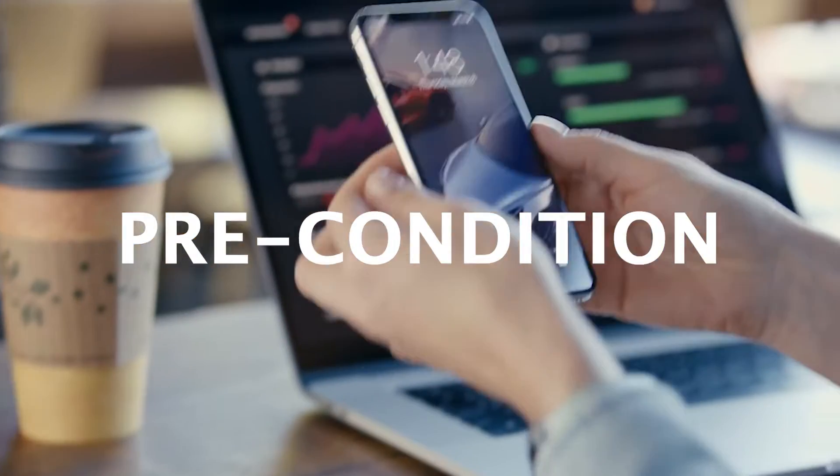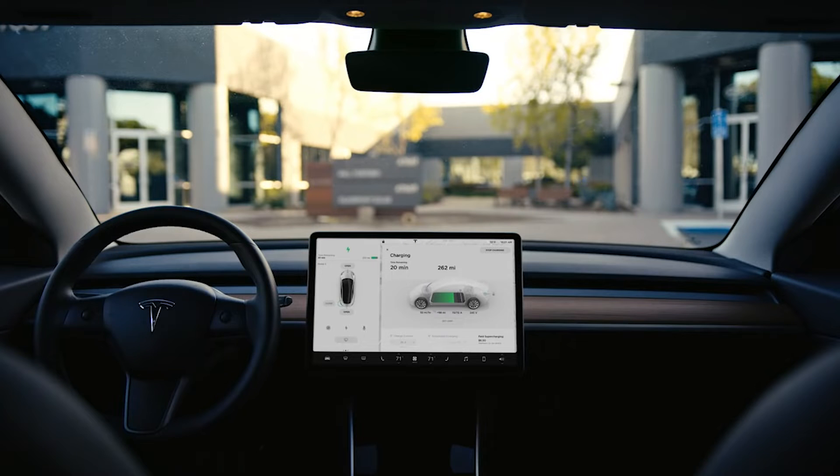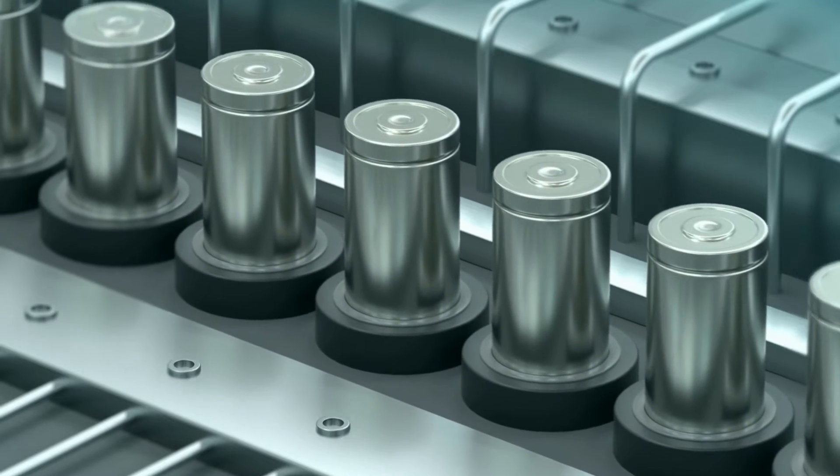Second, you want to precondition your battery — or heat it up through the Tesla app — before navigating to a supercharger. This will warm up your battery and prepare it for supercharging, which is important to keep the battery health in good shape.